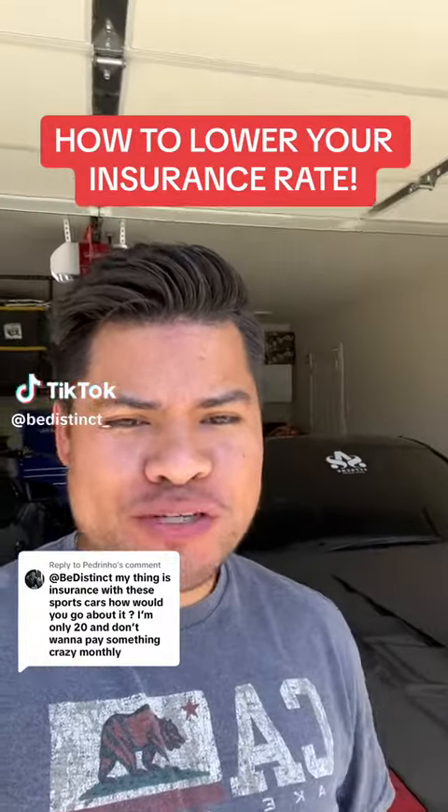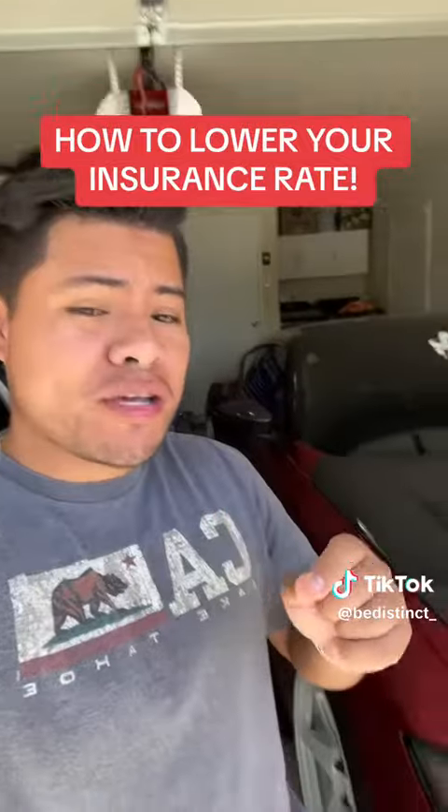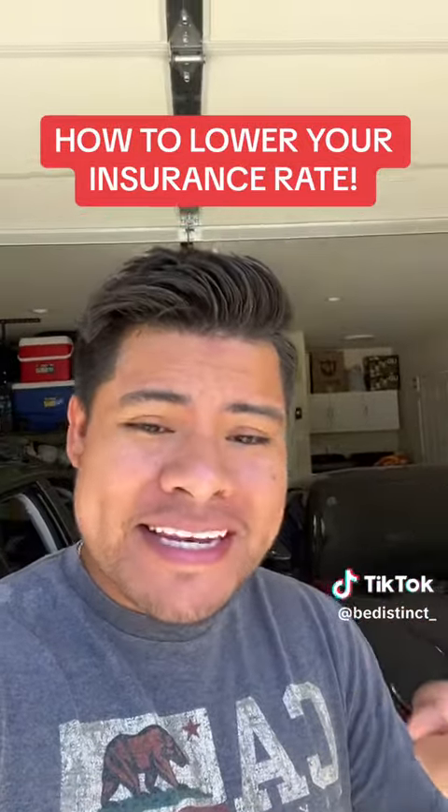So you're worried about insurance on your sports car. Let me show you some things that you can do to reduce your rate. I'll also show you exactly how much I pay for each car, what insurance company I got, and how to get discounts.